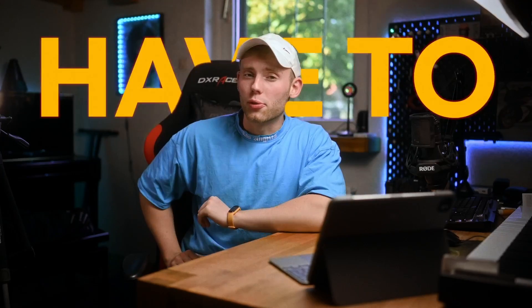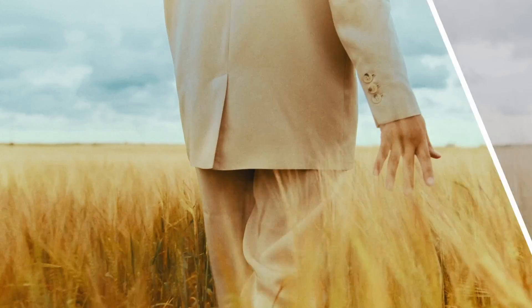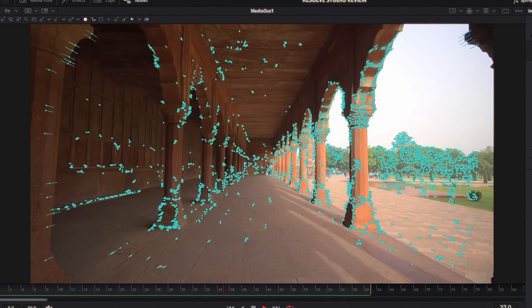I bought DaVinci Resolve Studio so you don't have to, but the real question is: should you get it? Is it really worth $300 to upgrade an already free software that's being used by industry professionals, just to get features like halation and film grain, 3D camera tracking, AI rotoscoping with a click of a button, and many more features? So let's talk about if it's worth upgrading to DaVinci Resolve Studio.